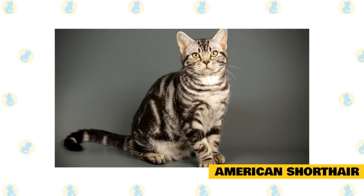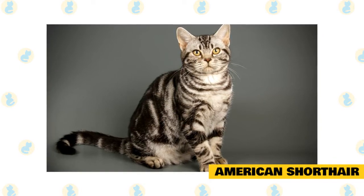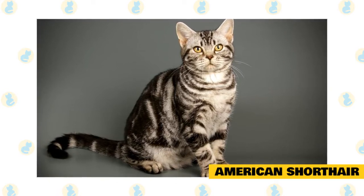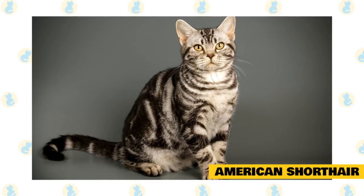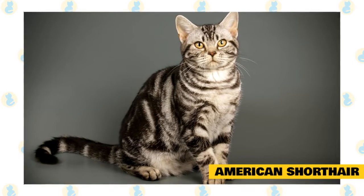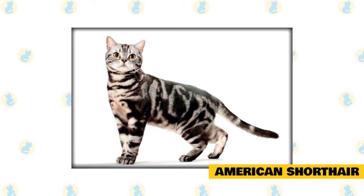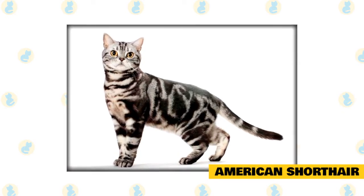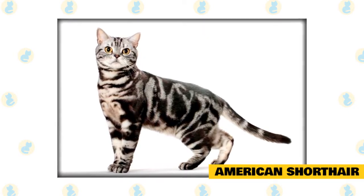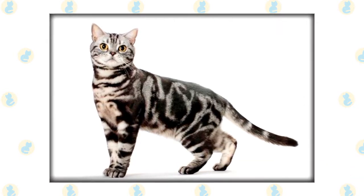American Shorthair. The American Shorthair is another breed that has a surprisingly long tail. Unlike many other cat breeds that boast a long tail, the American Shorthair doesn't have a very long body — instead they have a stocky, muscular body perfectly suited for hunting mice. Their tail, however, is quite long relative to the rest of their body. According to the Cat Fanciers' Association, the tail length should equal the distance from the shoulder blades to the base of the tail, and it's heavy at the base, tapering to an abrupt blunt end.